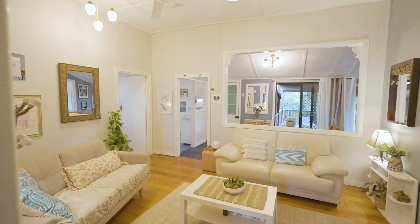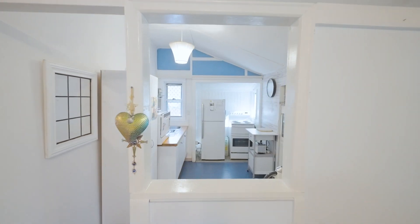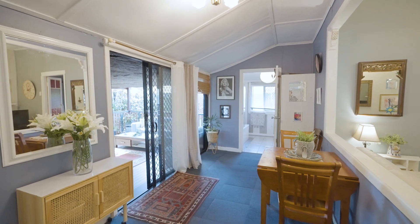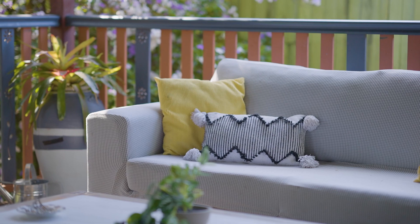Inside, the home has an open airy feeling with high ceilings, timber floors, and there's plenty of space with an enclosed sleep out area out the front. While out the back there's a large covered deck area overlooking the lush gardens — it really is a paradise.